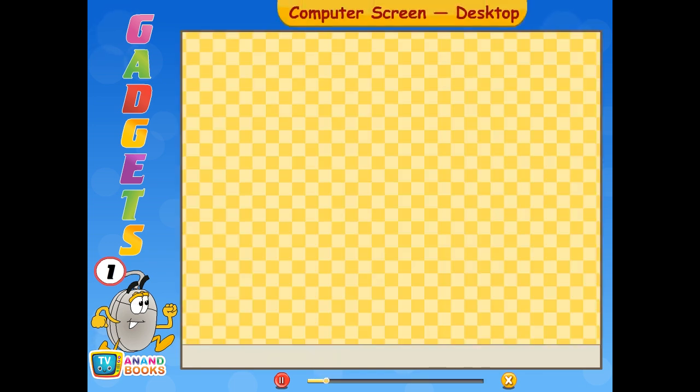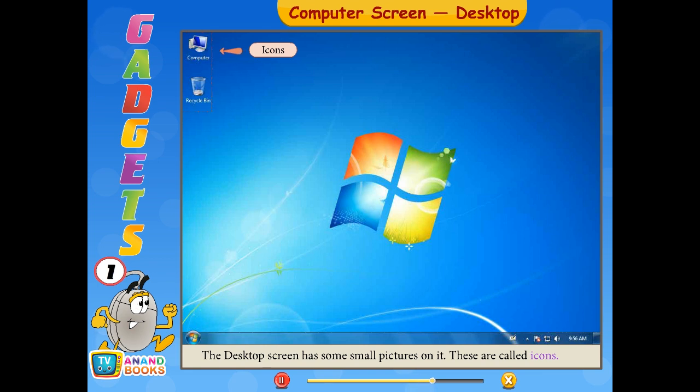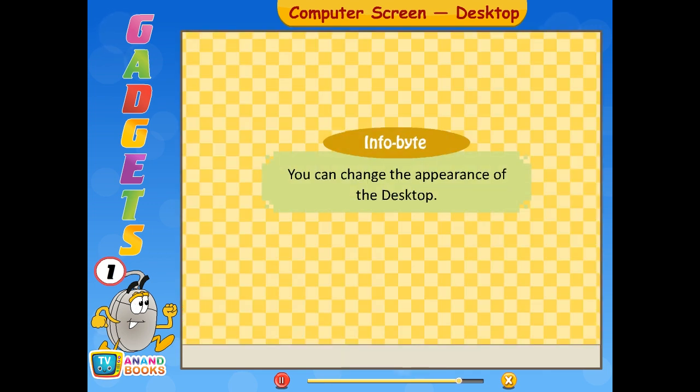When we start the computer, we see its opening screen called the desktop. The desktop screen has some small pictures on it called icons. It also has a start button. Infobyte: You can change the appearance of the desktop.